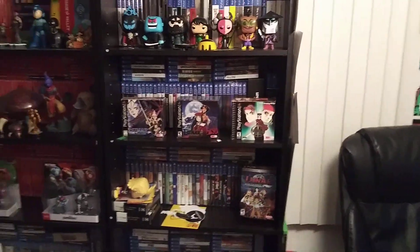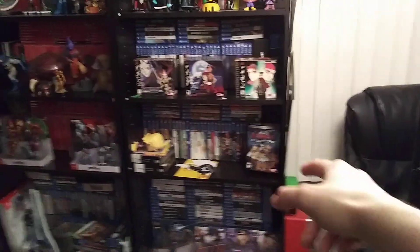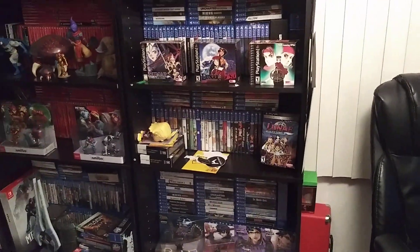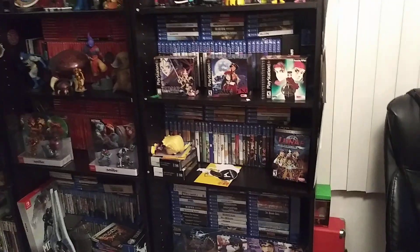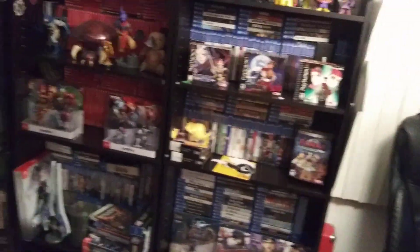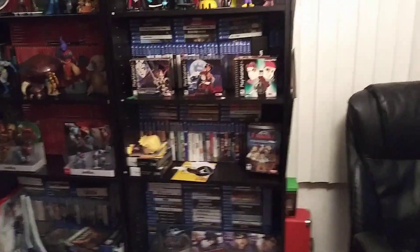What's up everyone, welcome to another video. This is gonna be a quick one. A few days ago I posted a video about changing the background of my videos because I was getting rid of the stereo cabinet and the display case that was behind me.